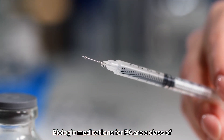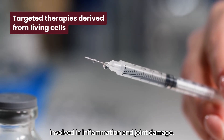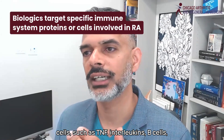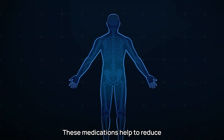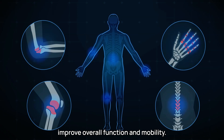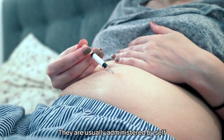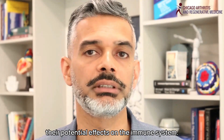Biologic medications for RA are a class of targeted therapies derived from living cells that specifically block parts of the immune system involved in inflammation and joint damage. Unlike traditional RA medications such as methotrexate, which broadly suppress the immune system, biologics target specific proteins or cells — such as TNF, interleukins, B cells, or T cells — that play a key role in RA. These medications help to reduce inflammation, slow or stop joint damage, relieve pain and stiffness, and improve overall function and mobility. Biologics are typically used when conventional disease-modifying anti-rheumatic drugs are not enough to control RA symptoms. They are usually administered by self-injection or IV infusion and require careful monitoring by your rheumatologist due to their potential effects on the immune system.